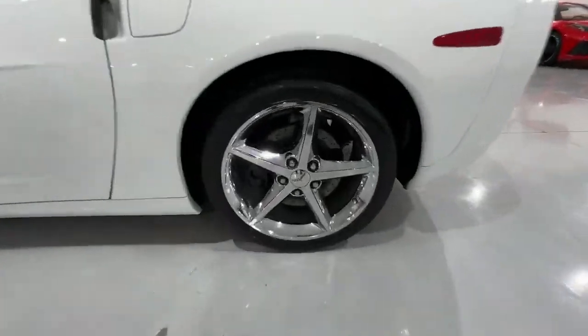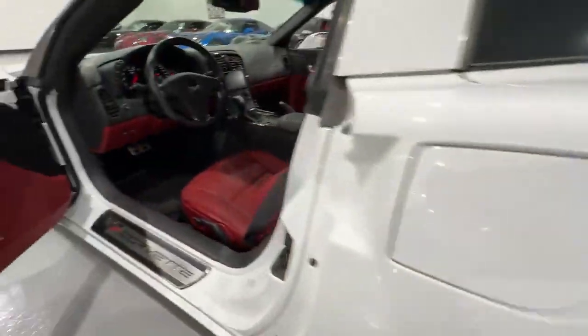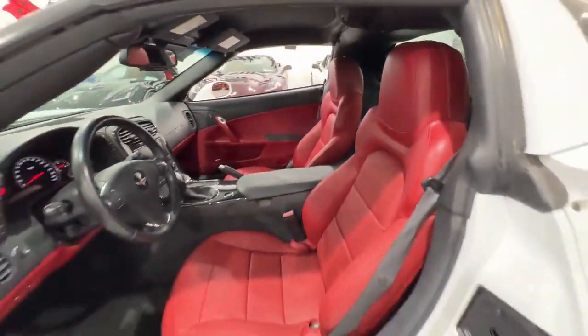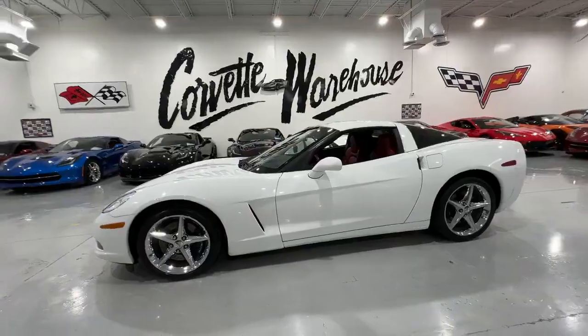This Corvette also comes with a removable top, allowing for an open-air driving experience, and stands out with its chrome wheels. Despite its 2013 vintage, this Corvette is in excellent showroom condition, a testament to its meticulous maintenance and care by its previous owner.